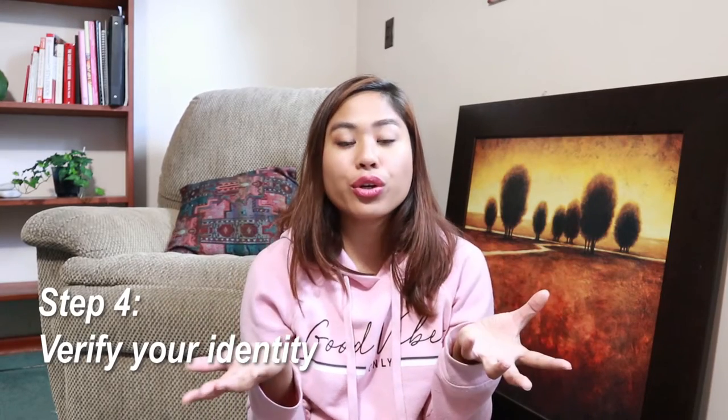After you complete the online application, you will receive an email from your account provider for verification. This email will have instructions to verify your account and your identification. To verify your identity, you have to provide two government IDs. If you're doing this online, you have to take a picture or scan your ID and upload it to their website. Some banks will also require you to take a picture of yourself with your ID.